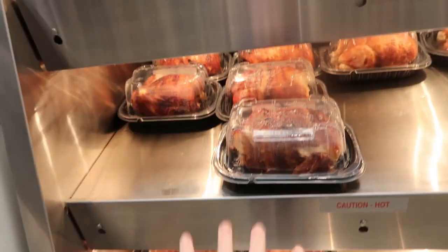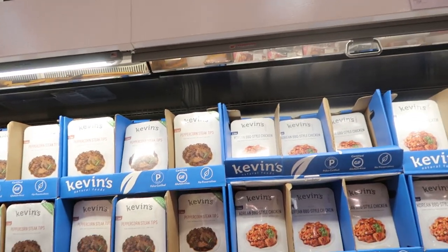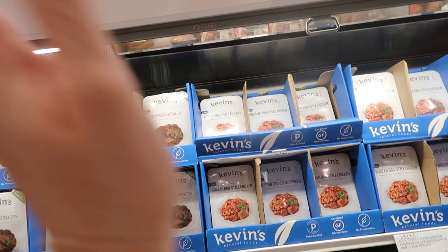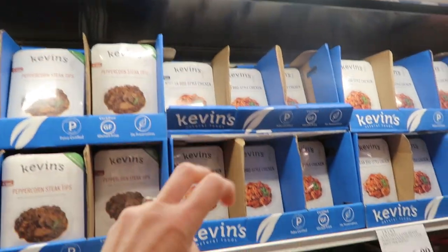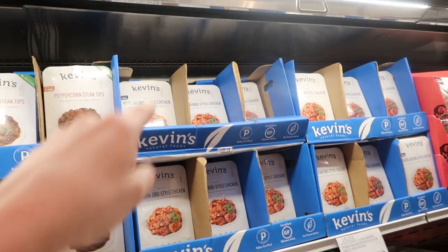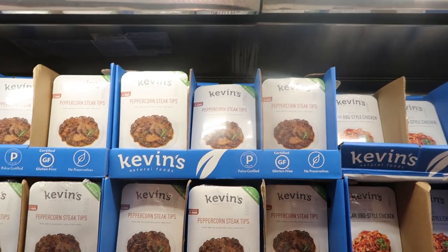Dinner tonight we're going to have hot rotisserie chicken with mashed potatoes and salad. These Kevin's dinners are so delicious — great clean ingredients, they don't taste like preservatives or a freezer meal. I need eight Costco dinners, so I'm going to get one of the Korean beef chicken and one of the peppercorn steak tips.